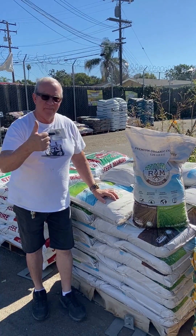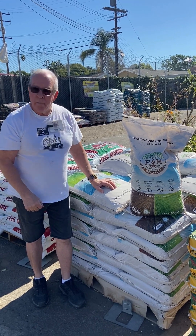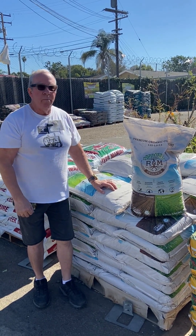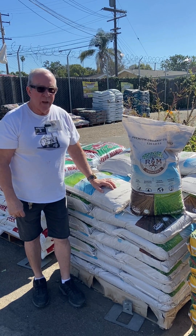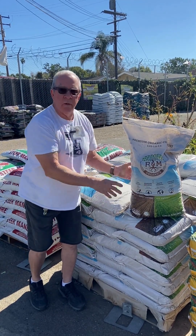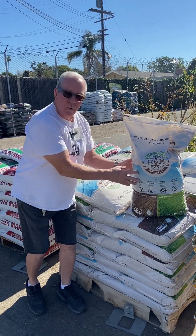Next we'll take a walk outside and I want to show you some soil amendments. Now we're outside. I'd like to show you R&M compost. When you amend native soil or raised beds, you typically take an amendment and mix it one part to equal part of native soil or the raised bed — so mix it one to one.